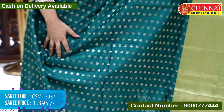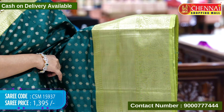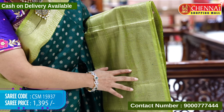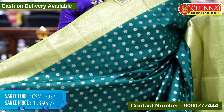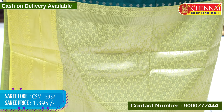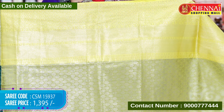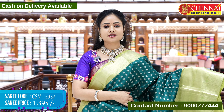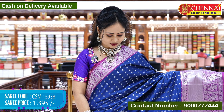Next saree is bottle green and mehendi green color. The sari body is in beautiful bottle green color with floral booties in gold zari weaving throughout. The border is big size in mehendi green color with thin border and a bunch of big size floral and leaf design pattern in gold zari weaving. The top border has a thin border in gold zari weaving. The pallu has leaf booties in gold zari weaving with tassels, and the blouse contrast is golden brocade with borders. Saree code CSM15937, cost 1395 rupees only.